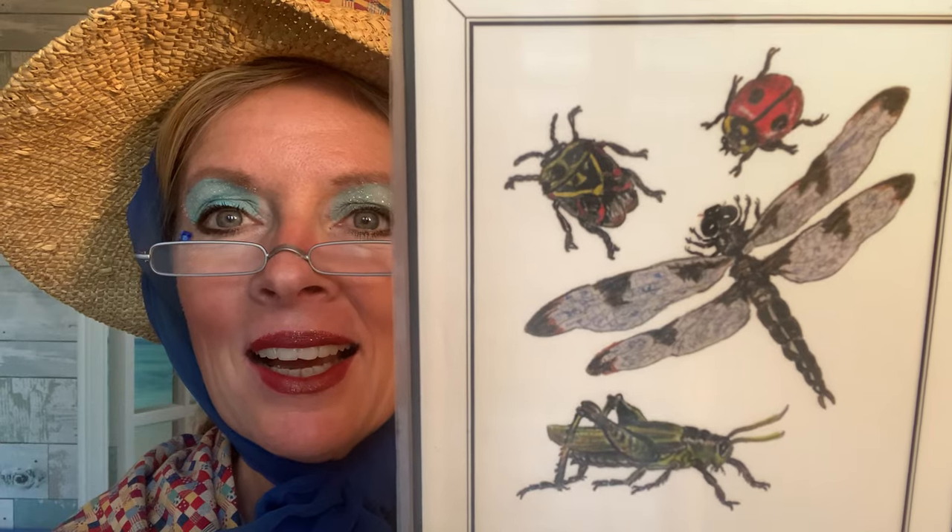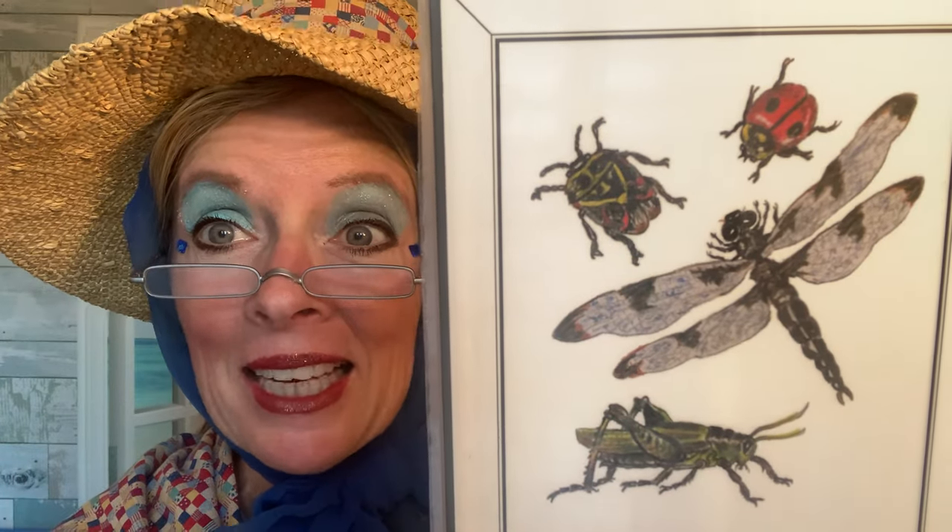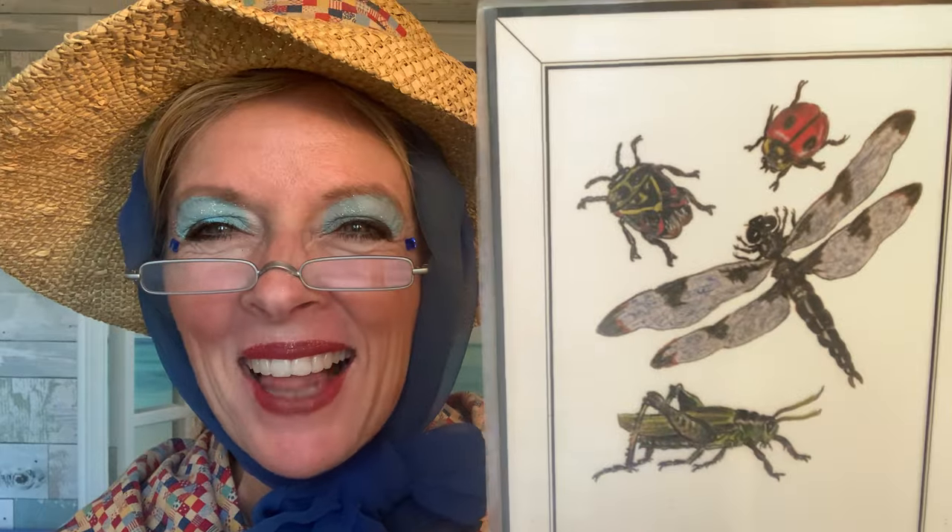Big I, little I. I, I, insects. What insects can you see? There's a little ladybug. Can you see the dragonfly? There's the big dragonfly. I, I, insects.